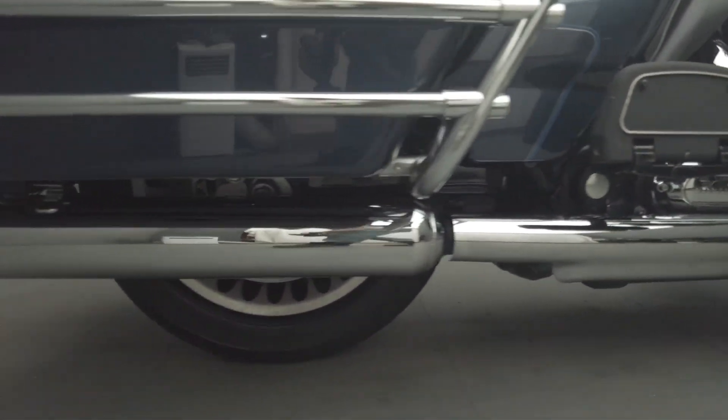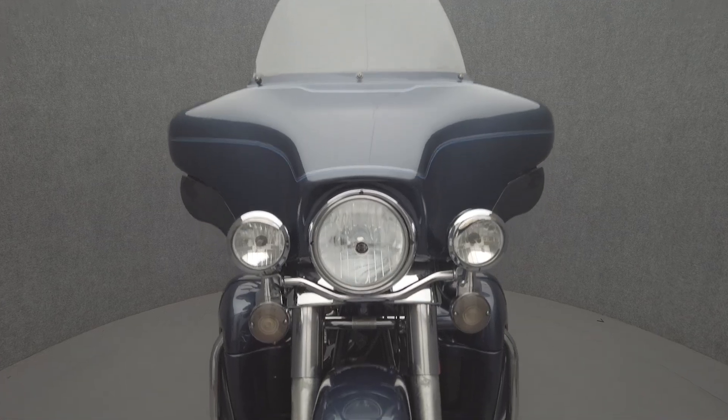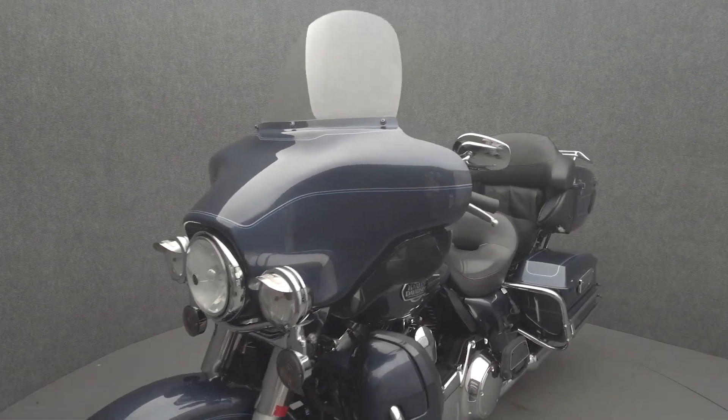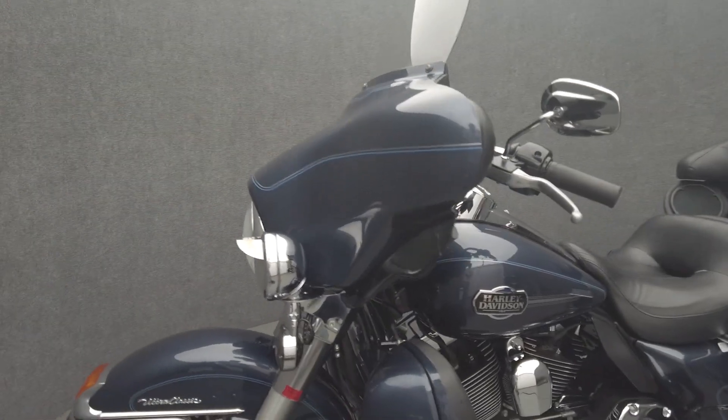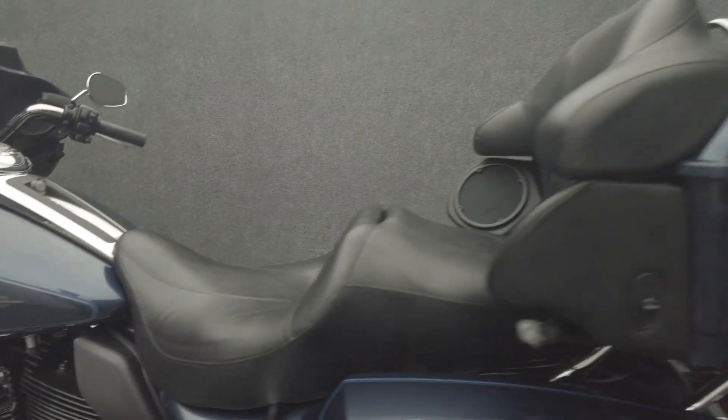The Electra Glide leads the Touring class with its iconic style, long-haul comfort, and impressive performance. Powered by a 96 cubic inch V-twin motor, it puts 92 foot-pounds of low-end torque through a six-speed transmission. It weighs in at 869 pounds and has a 27.3 inch seat height.